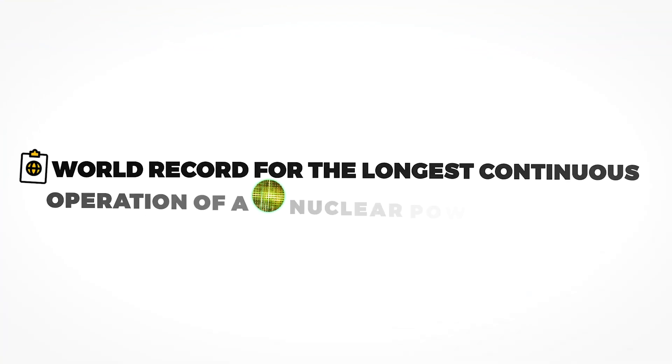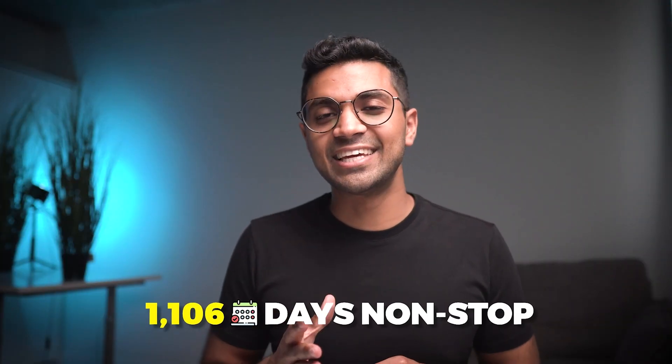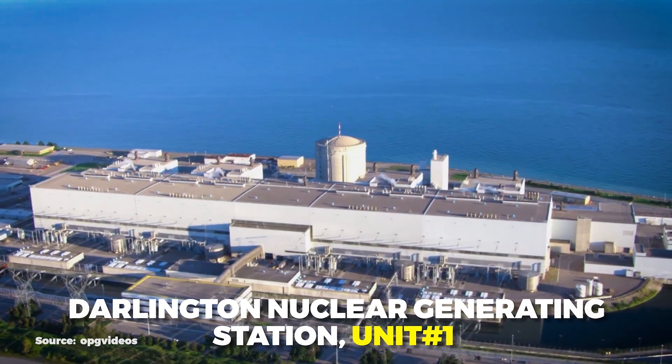Fact number three is that the CANDU reactor holds a world record for running consecutively for 1,106 days non-stop — that's more than three years. This record was achieved by Darlington Unit 1.